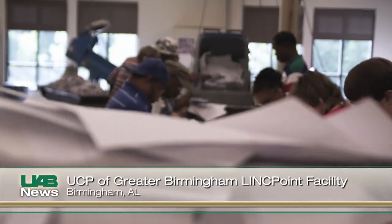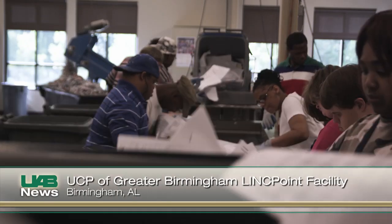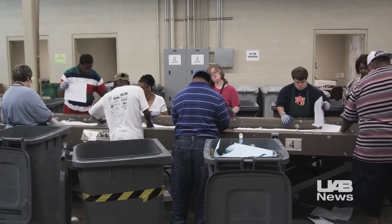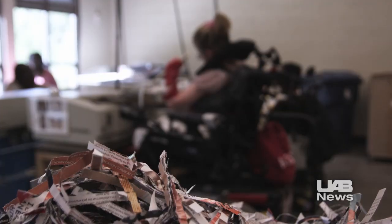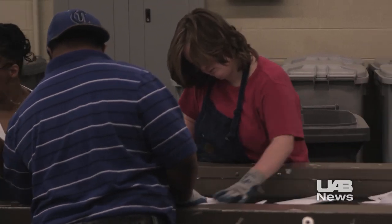Sorting paper for recycling, the adult clients of United Cerebral Palsy, or UCP of Greater Birmingham, earn cash for their hard work. They live with disabilities that range from minor to the most severe. But as they labor along the conveyor belt, the UCP clients are sure-handed and happy.